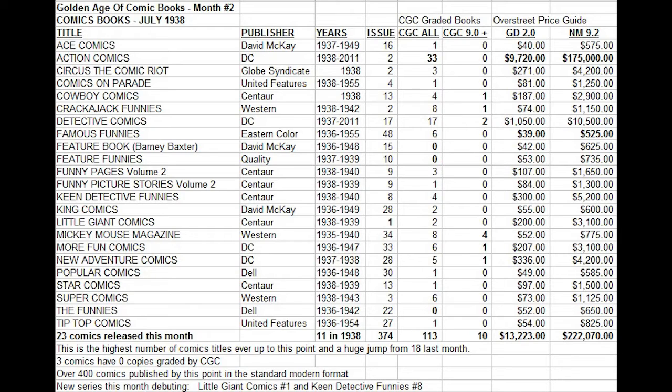Famous Funnies number 48 is the cheapest book to collect on the entire list — only $39 for a low-grade copy and $525 for a near-mint copy. That's quite reasonable for a comic that's 80 years old, if you can find one. Famous Funnies 48 was the highest issue number of any comic up to this point — the longest-running monthly series and the only title from Eastern Colour at this time.